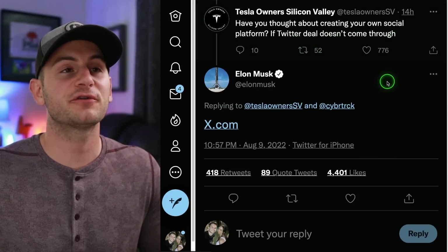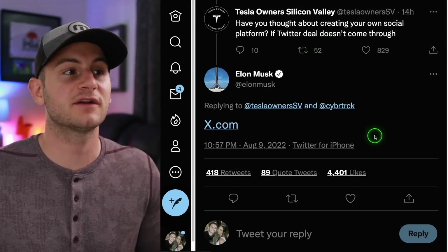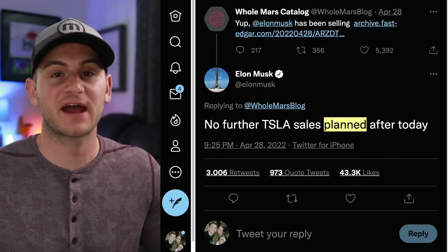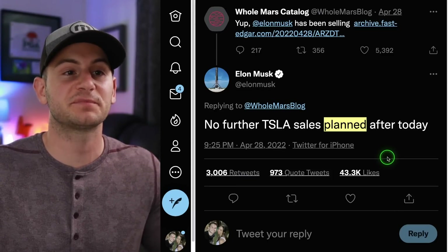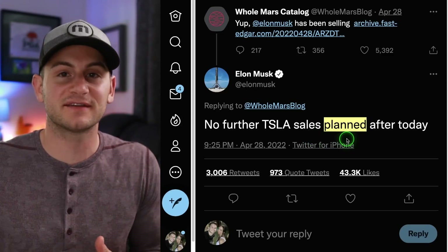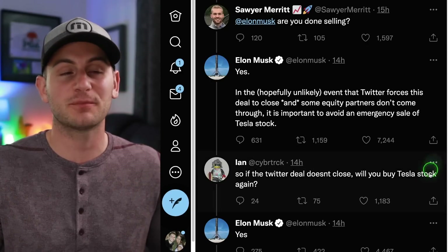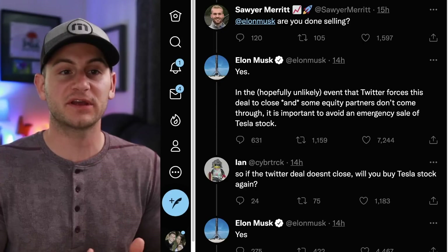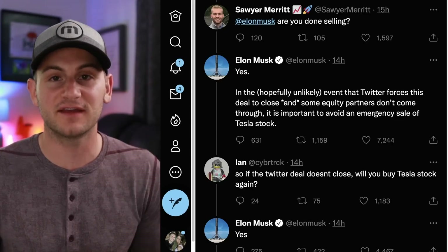TOSV asked: have you thought about creating your own social platform if the Twitter deal doesn't come through? Elon said x.com. Elon is already getting a ton of pushback because of his tweet in April saying no further Tesla sales planned after today. The keyword was 'planned' — he didn't have a plan to sell and plans change. As a long-term Tesla investor, I couldn't care much less about Elon selling his Tesla stock. If I thought it was because he changed his opinion on Tesla, that's different — but that's definitely not the case.